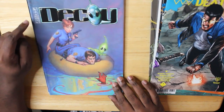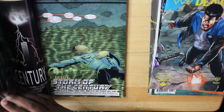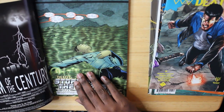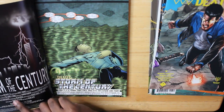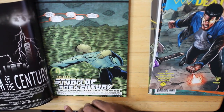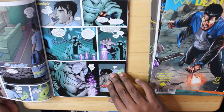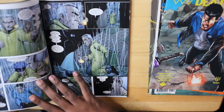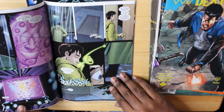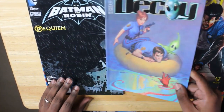Here we have Decoy, No. 2. I don't recognize that logo — I don't know who this publisher is. This is a very cool fold-out cover. It's a Penny Farthing Press production — I've never heard of this company. It's from 2002. The artwork's cool, it's cartoony. This guy looks familiar but I can't tell you who he looks like. This honestly looks really cool. I'll check out Decoy — it looks interesting.